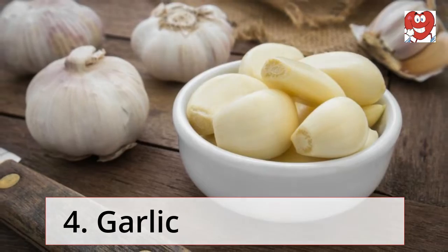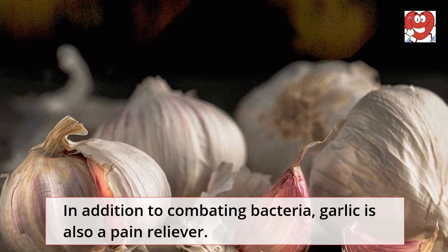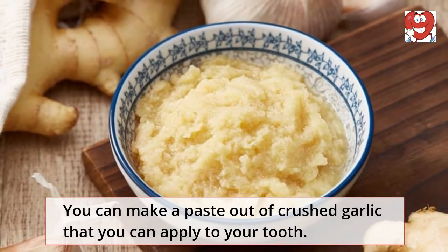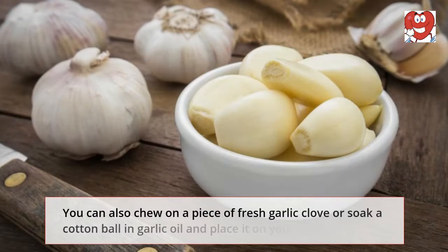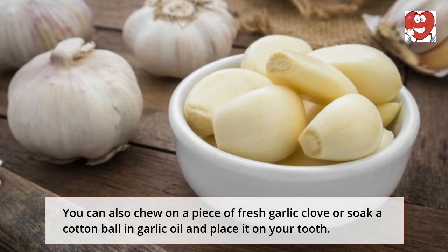Garlic: In addition to combating bacteria, garlic is also a pain reliever. You can make a paste out of crushed garlic and apply it to your tooth, chew on a piece of fresh garlic clove, or soak a cotton ball in garlic oil and place it on your tooth.